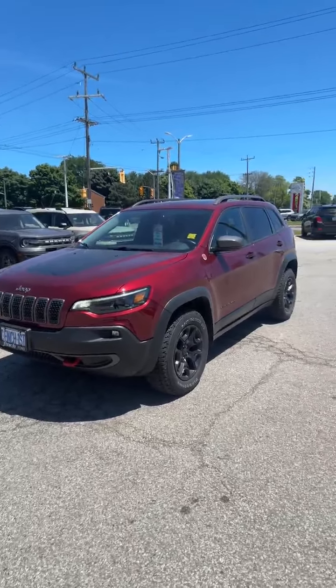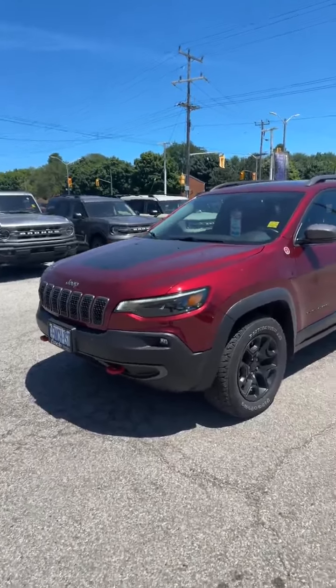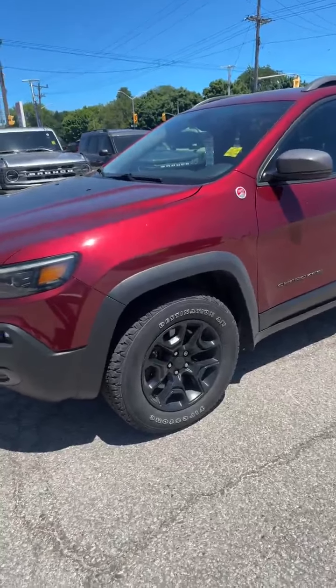So here it is — a 2020 Jeep Trailhawk. It's in really good shape and a nice burgundy color as well. I like the aggressive tires on it and also the rims that come with it.